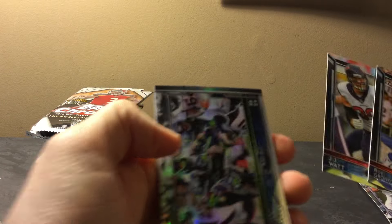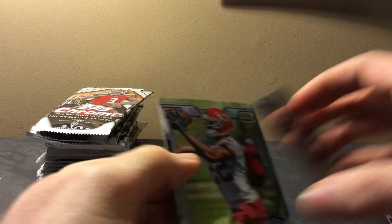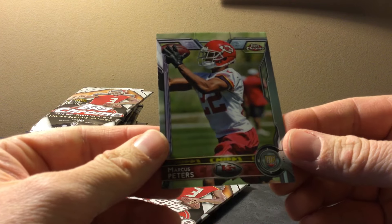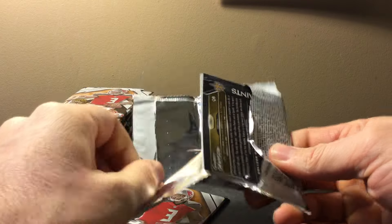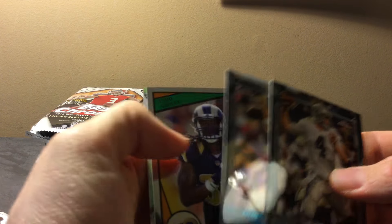Maybe I get a bid for 99 cents, I don't know. There's a refractor of Marshawn Lynch — kind of a neat photo, looks like he's diving into the end zone. There's a stud corner for the Chiefs, Marcus Peters — he's got five picks. They lost five games in a row and now they've won six in a row, so playoffs is a possibility.